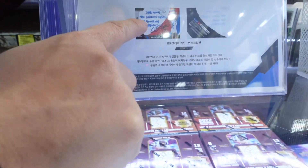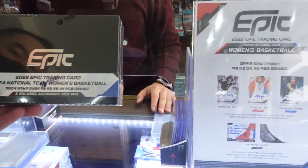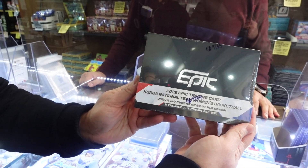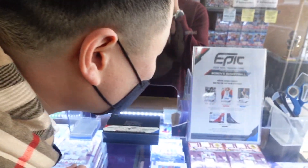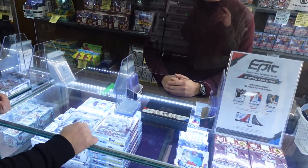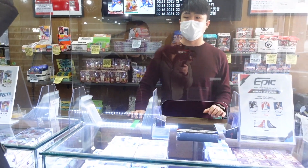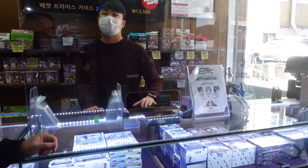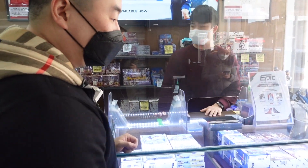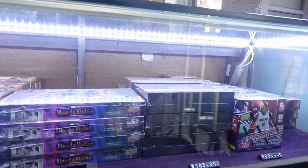Look at these autographs, these are crazy! They made this on purpose because one legendary women's baseball player who was on the national team had cancer, so they made this set for charity — to benefit her. All of the purchase goes to her, 100 percent. And this box is 165,000 won, which is about 130 to 140 US dollars.